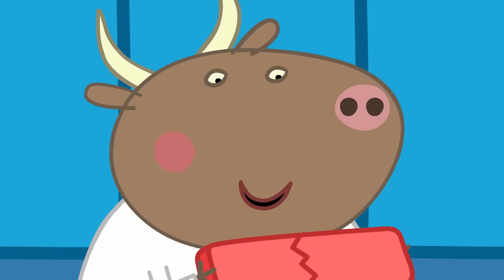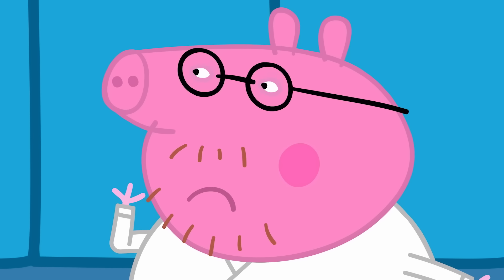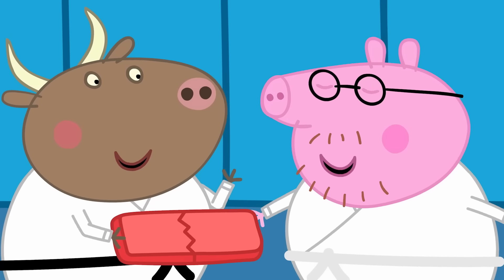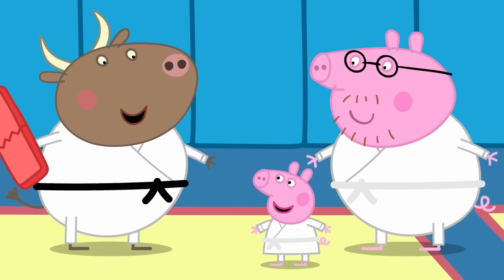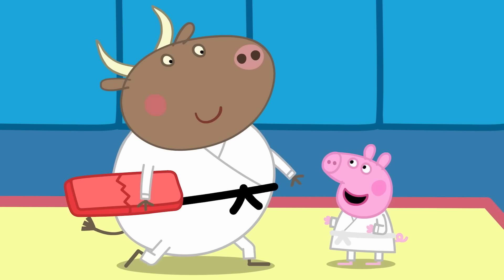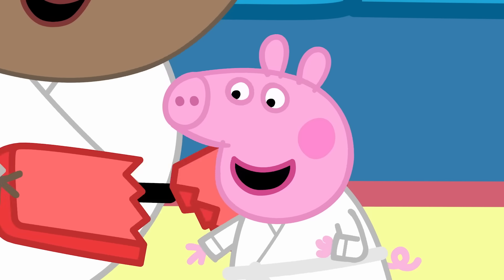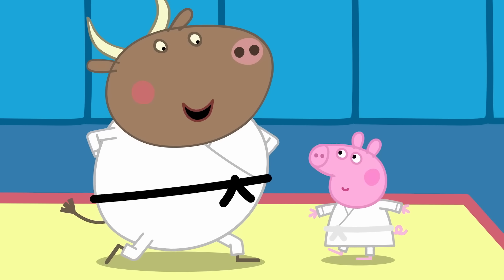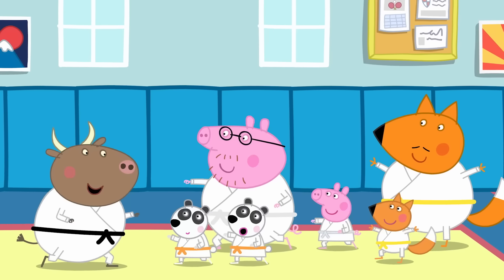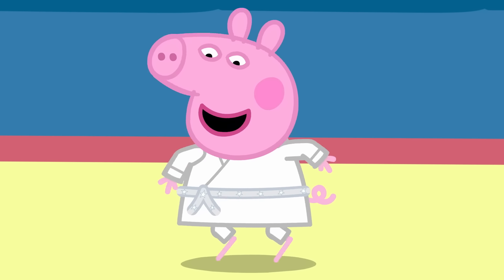Mr. Bull has brought out a special choppy board, but Daddy Pig isn't sure he and Peppa are ready. Don't worry — this board is only made of very soft foam. Are you ready to do the choppy thing? Robot arm up, robot arm down. Hi-ya! I did it! And to celebrate, here is a very special belt. Peppa and Daddy love their first karate class together, and Peppa really likes her new belt too.